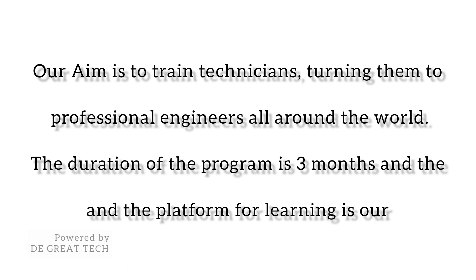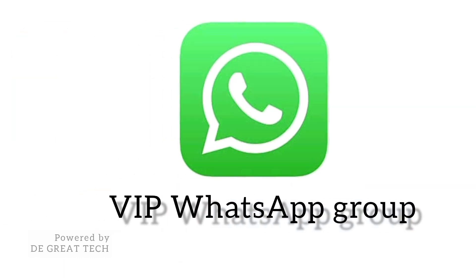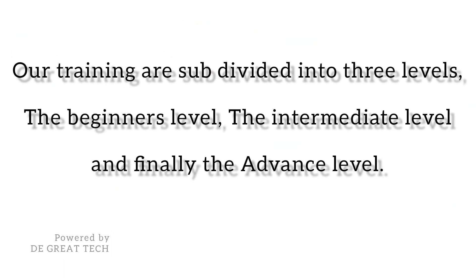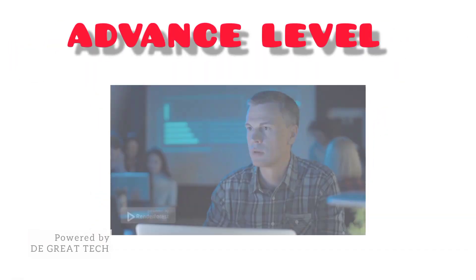The duration of the program is three months. The platforms for learning are our VIP YouTube channel, Telegram, and VIP WhatsApp group. Our training is subdivided into three levels: the beginner's level, the intermediate level, and finally the advanced level.